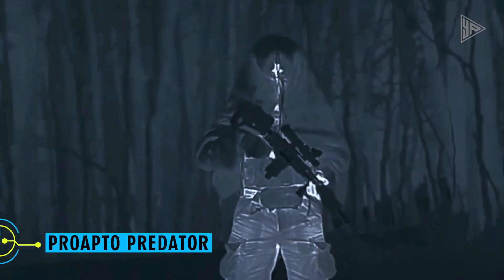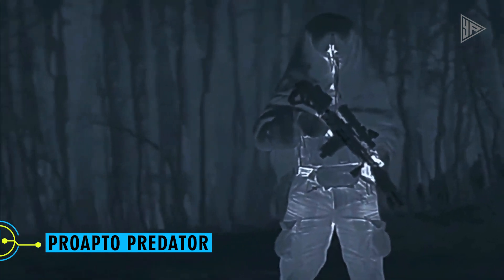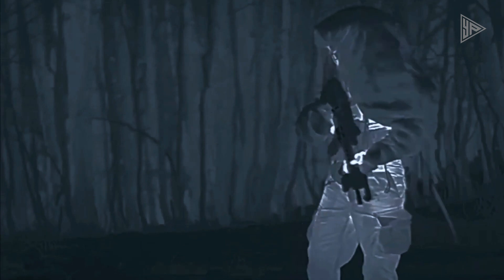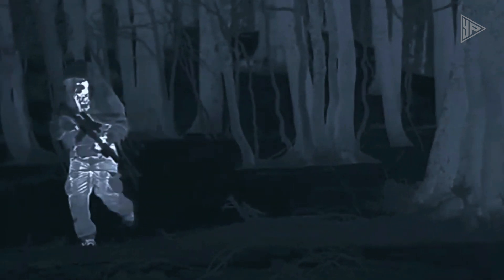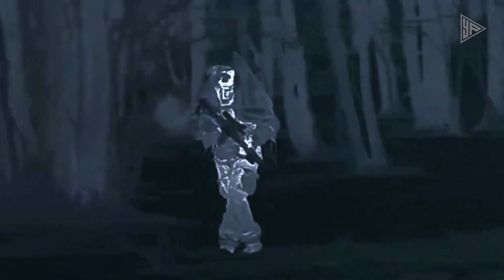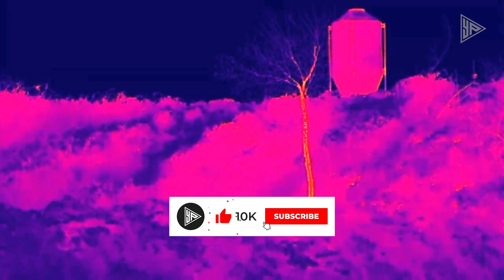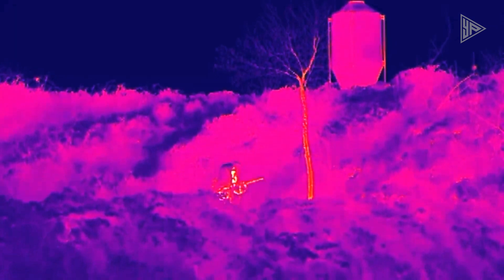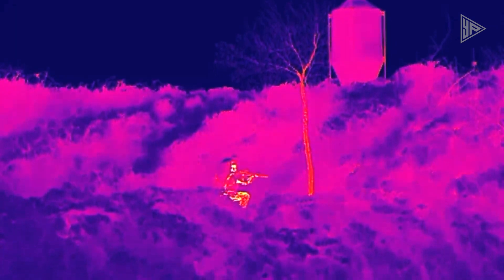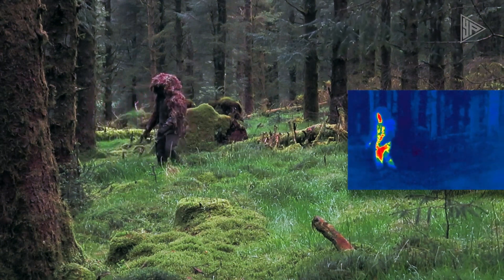Pro-Apto Predator. Recall the viscous alien blood from the 1987 film Predator — to create that recognizable alien substance, visual effects experts combined glow stick liquid with jelly. Today, we're talking about Pro-Apto, an Italian company that appears to have figured out how to create the perfect camouflage. Even the predator would likely be tricked by this stuff. Observe these thermal imaging tests from a distance of 27 meters — it appears as though they have created an invisible covering.